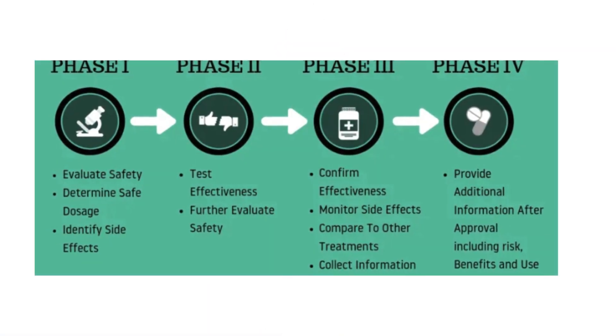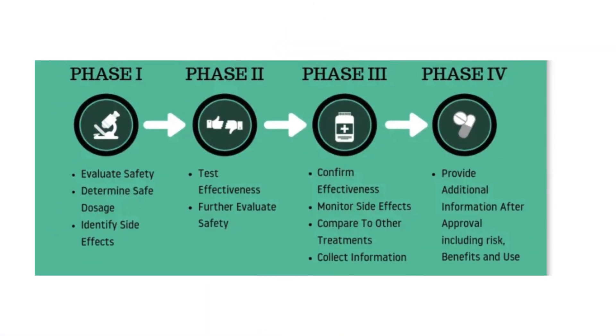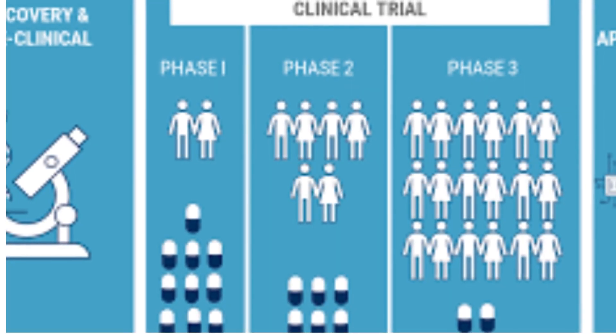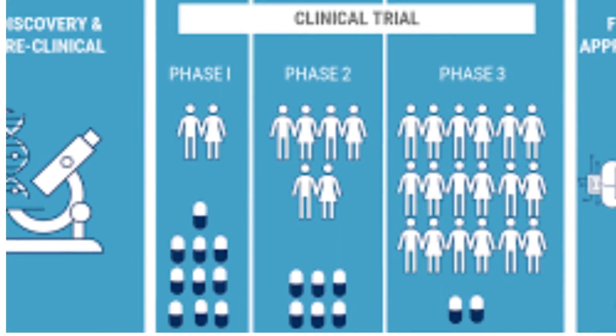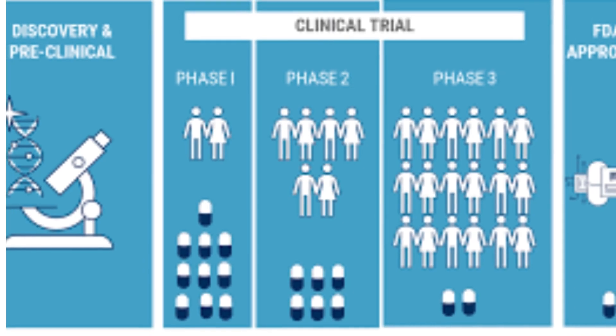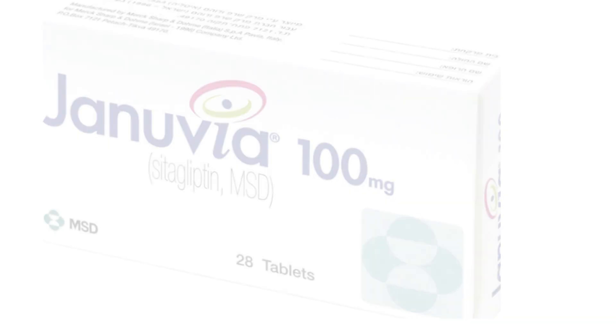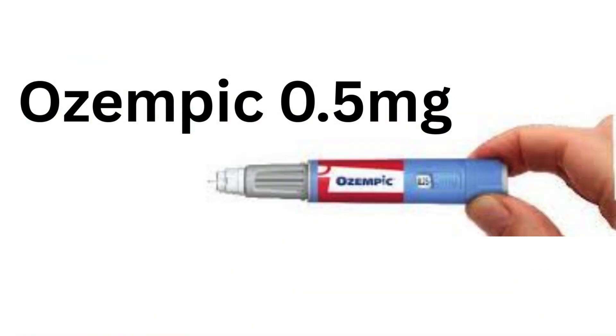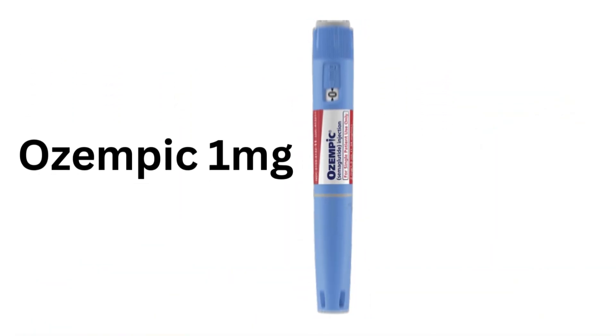Last time we compared Ozempic and Januvia for hemoglobin A1c reduction. Today let us see what the numbers say about weight loss. This study involved over 1,200 adults with type 2 diabetes. Everyone was already on at least one other diabetes medication. They were then given either Januvia at 100 milligrams, Ozempic at 0.5 milligrams, or Ozempic at 1 milligram once a week.